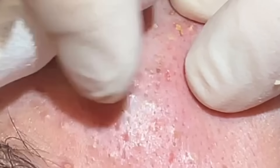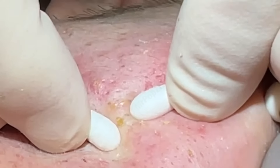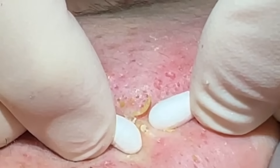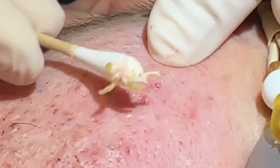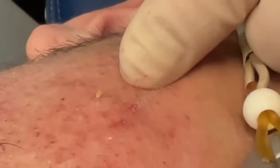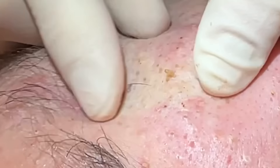Sometimes you can do a finger squeeze on some of these and you'll get multiple at once. You can see it's like five filaments in little pores right in one area there.